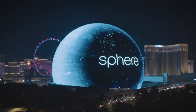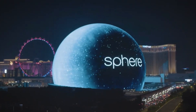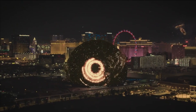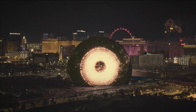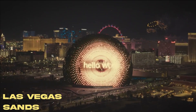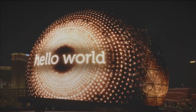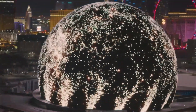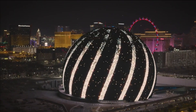Like a lunar marvel, the MSG Sphere's unique spherical design promises a 360-degree immersive experience, engulfing you in sights and sounds that transport you to another dimension. A collaboration between Madison Square Garden Entertainment Corp and Las Vegas Sands Corp, it promises to be a state-of-the-art entertainment venue like no other, set to redefine the Las Vegas skyline and elevate the city's reputation as the entertainment capital of the world.